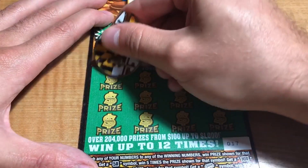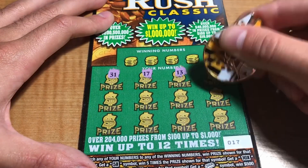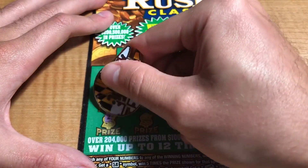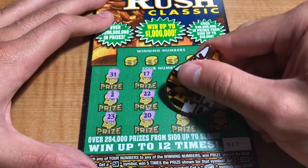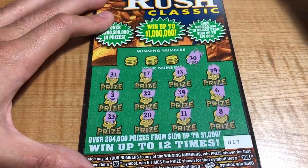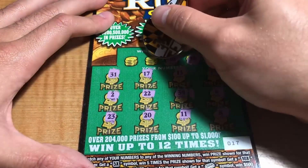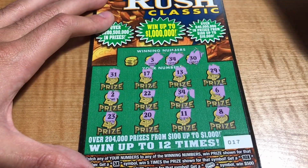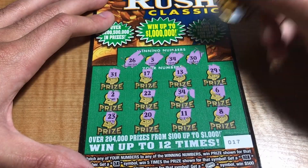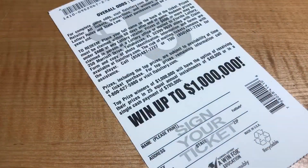Ticket number 17: we have 31, 17, 13, 29, 6, 34, 22, 2, 23, 20, 11, and an 8. Winning numbers are 30, 34 — there's a match — 3, and 26. Single match for the $5, the famous five.